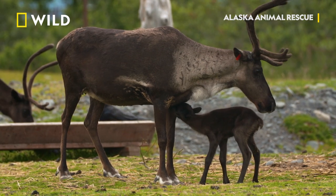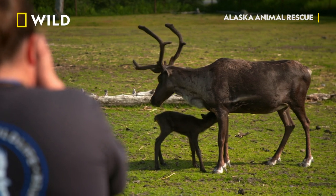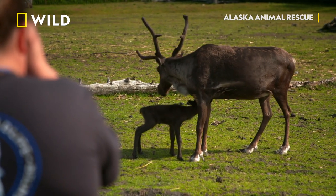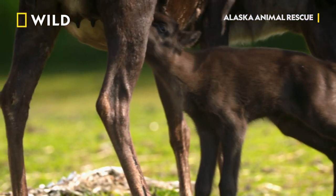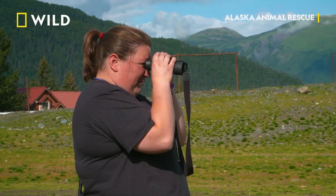Wrong spot, girl. Keep going further back. That's not the nipple. Neither is that. Oh, the reindeer and their intelligence.